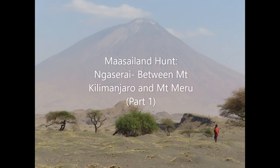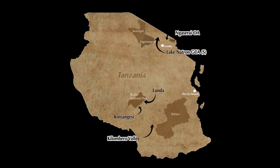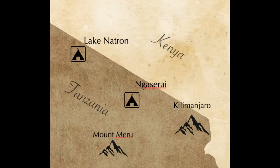Today we'll take a look at a recent hunt in northern Tanzania. Both camps were in Maasai land. On the eastern side was where the hunt started — in the Ngasari hunting area, which lies smack bang between Mount Kilimanjaro and Mount Meru. The second camp was closer to Lake Natron, and we'll take a look at that in a different video.